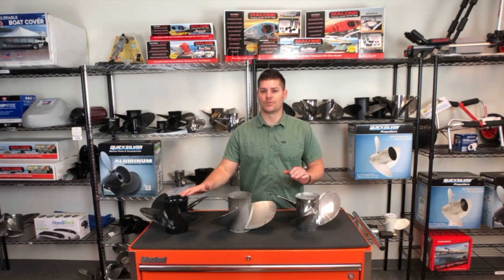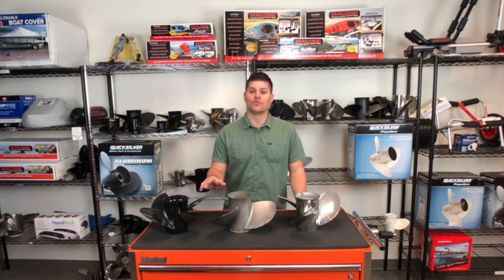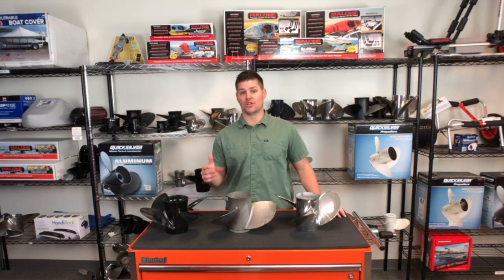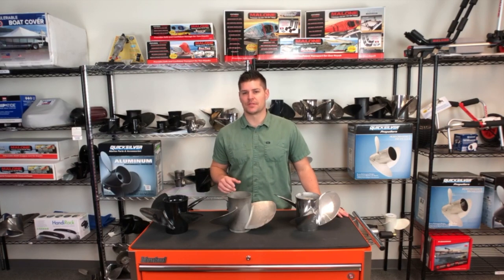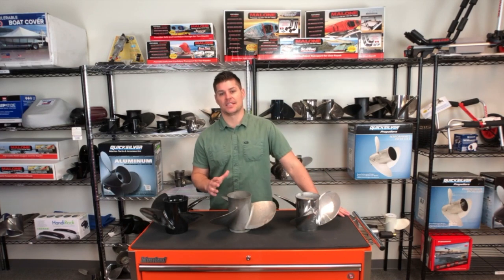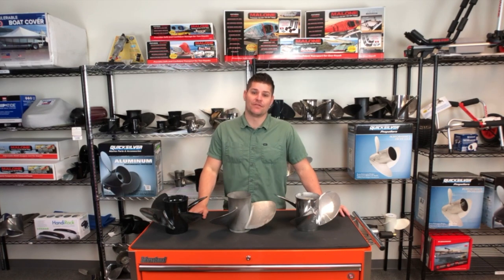The stainless steel prop is a great choice because it can give you more straightaway speed due to its design and durability. Plus, it lasts much longer than aluminum. Although stainless steel props can last a long time, they are not indestructible. They still need attention and constant monitoring for any deformities.